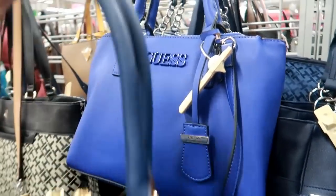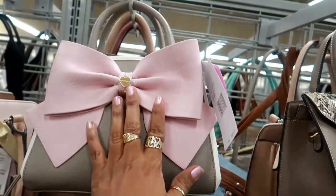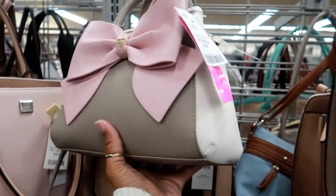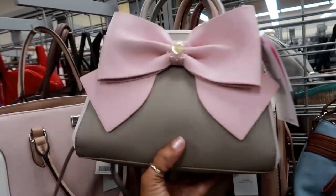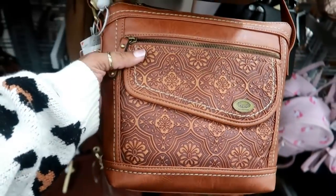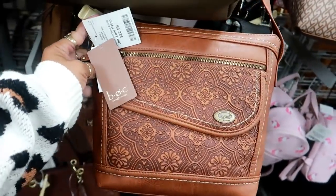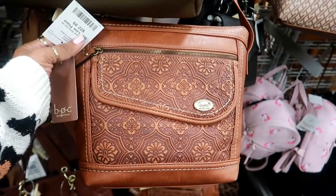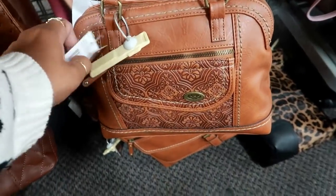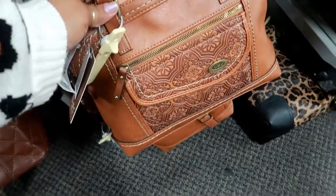This one is $44. Betsey Johnson right here for $32 with the cute pink bow and three different colors. Here's a BOC Born a Born Concept bag for $22.99 — that's not bad, really nice too. They have a different style down here for $27.99.